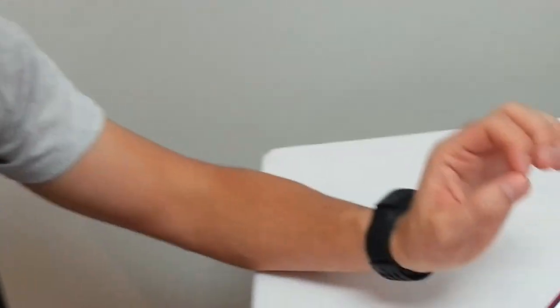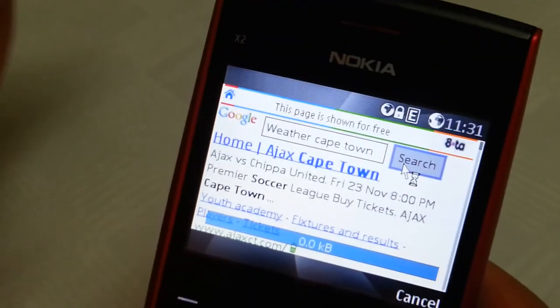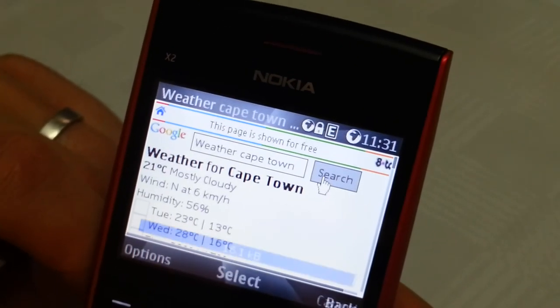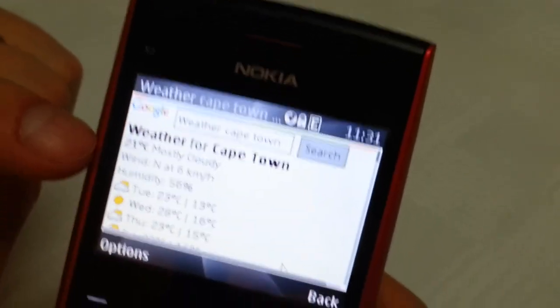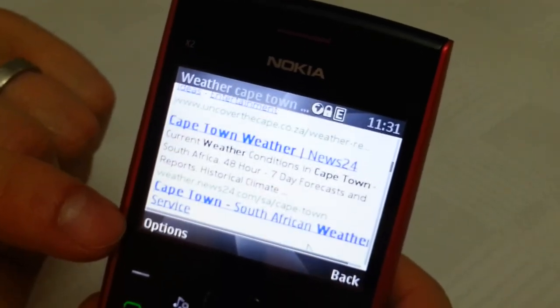Another good example to show the power of what you can see just from the search results: if I search for something specific like weather in Cape Town, you know that when you search on your desktop you get very detailed information about what the weather is going to be like. The search results are actually going to show me the actual weather, as well as a list of websites which are reporting on weather.